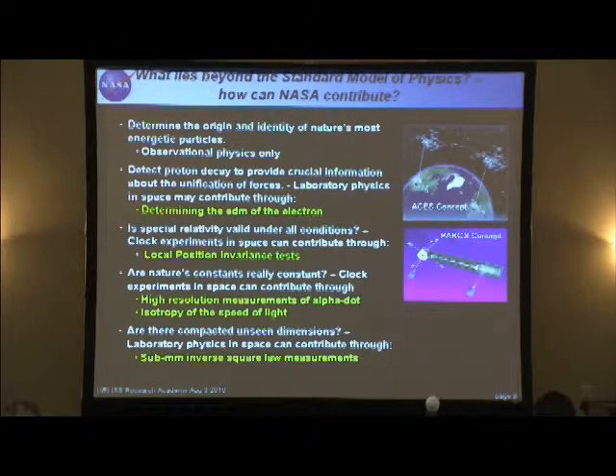Are there compacted unseen dimensions? All indications from people trying to unify the forces of nature suggest up to 11 dimensions as the best models today. They say we only see three of them plus time because as the universe was born, these other dimensions never grew — they're compact, existing right here and now with us but too small to see. One way to test this is through inverse square law measurements at small separations: when you get down to a separation where these dimensions exist, you will see a deviation from the one-over-R-squared law. That's a very potent experiment you can do on the space station.